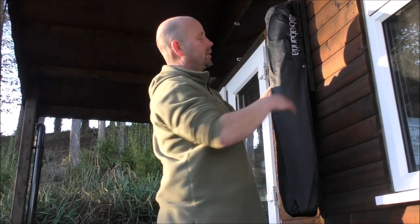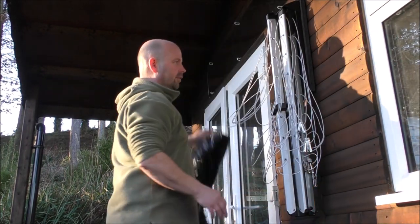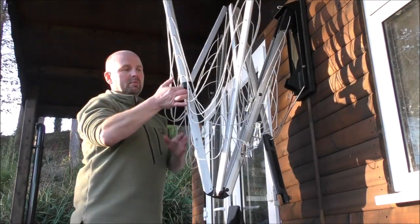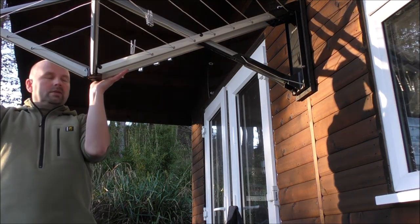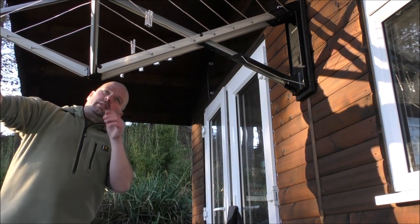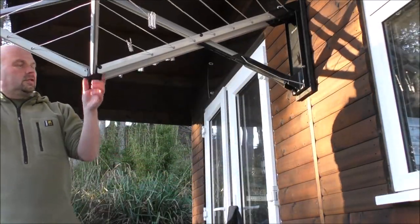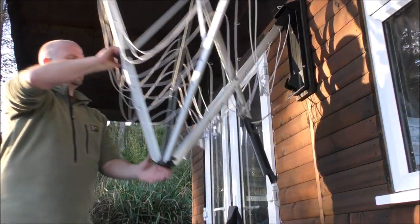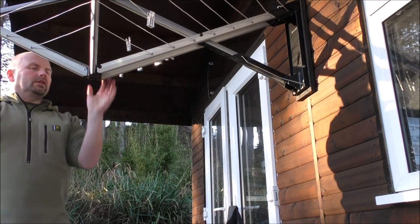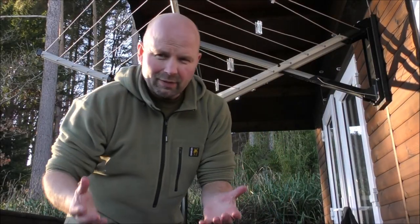This is how easy it is to deploy: undo those press studs, take the cover off, and simply pull it out. Then push up until that clicks — locked in place and ready for use.